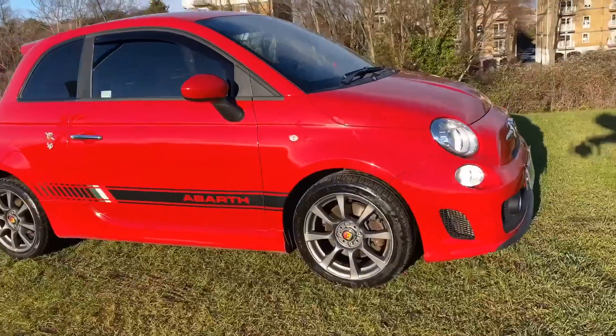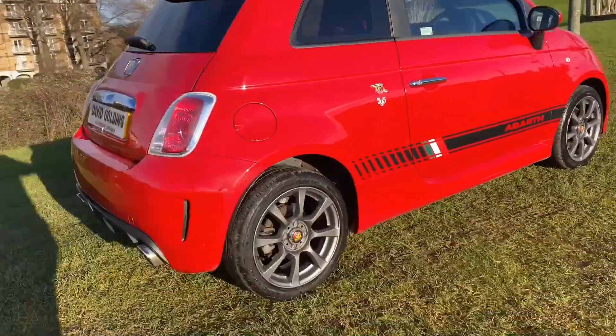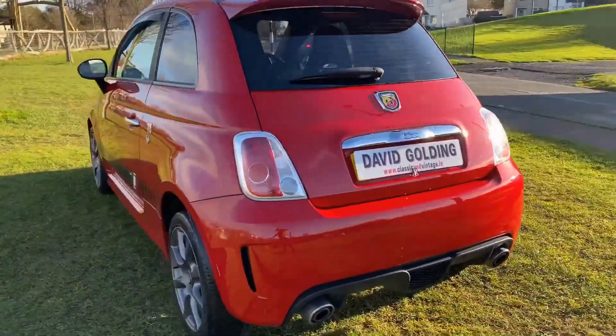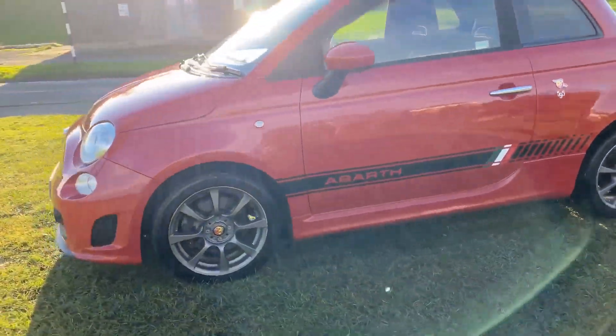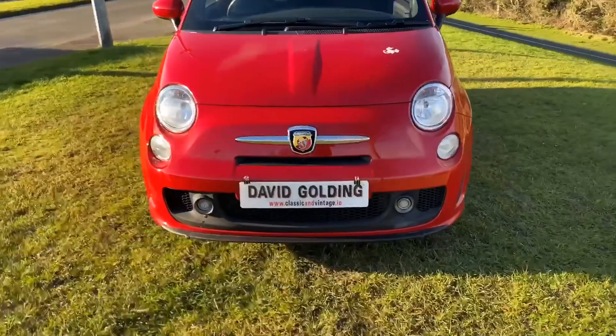The Abarth is in strikingly good condition all round. It's a lovely set of alloys, good tyres on it. Unmodified, standard exhausts, rear parking sensors, really, really straight panel work and very, very high lustre to the paint. A really fine example.